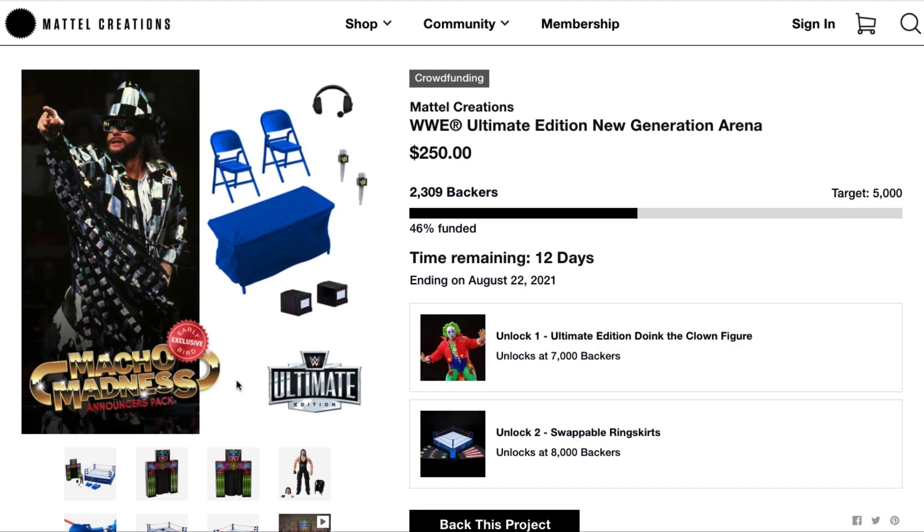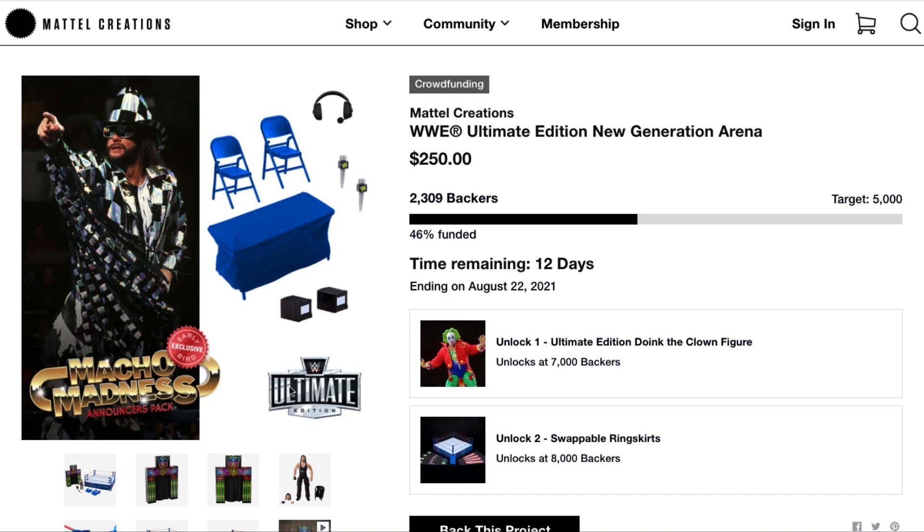About one or two weeks before a project ends is when a flood of backers typically comes in due to fear of missing out — but we're getting close. We're not even 50% funded with only 2,300 backers; we need to get to at least 5,000. For $250 and all this amazing stuff, this is a dream project for any WWE fan. Please head to mattelcreations.com and click on the WWE Ultimate Edition New Generation Arena crowdsourcing project.